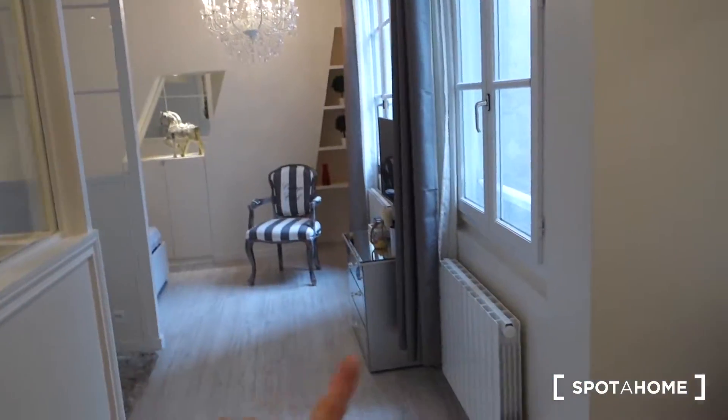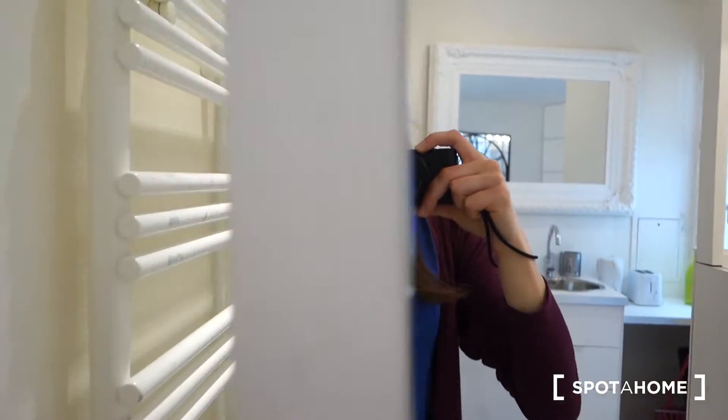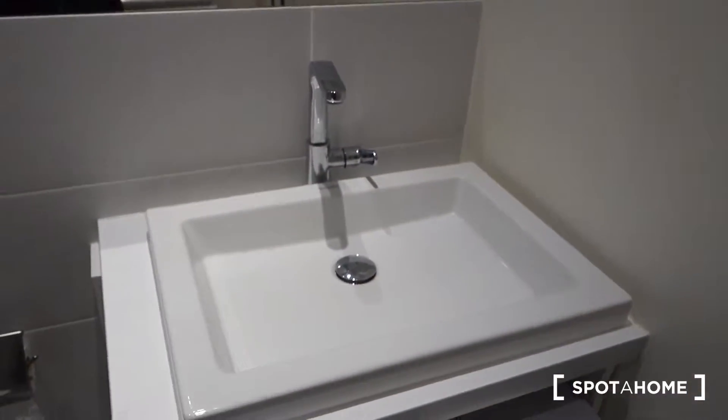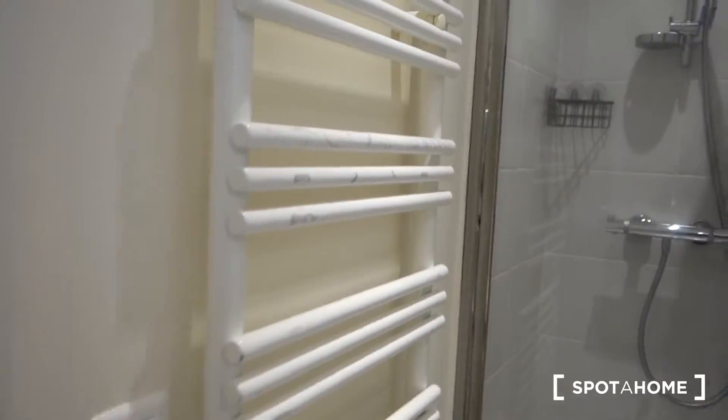Before I show you in detail what's in there — look, this is the entrance door from the inside, and we've got a sliding door over here with a mirror. This door leads us to the bathroom with a toilet. So we've got a shower, a toilet, a washing machine, a sink, and another huge mirror. That opens — we've got a window towards the main room, and this is a heater for the towels.